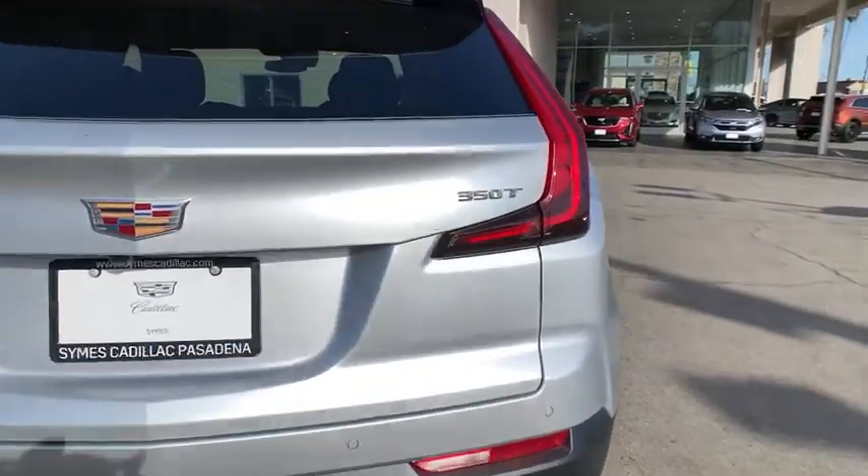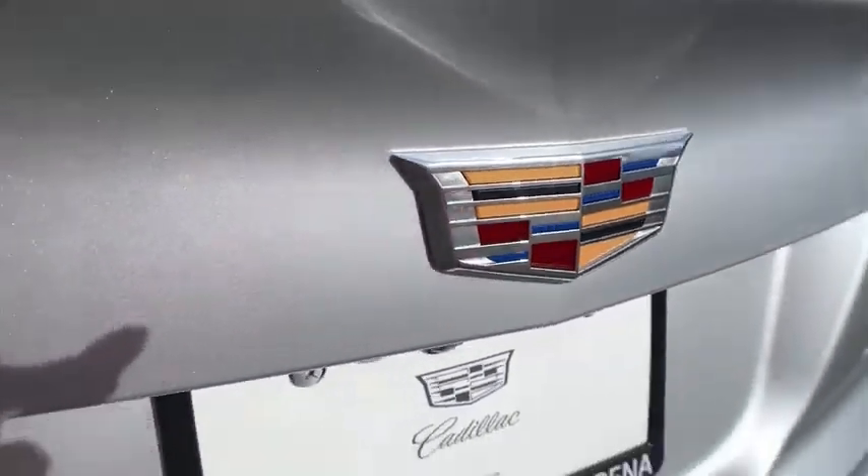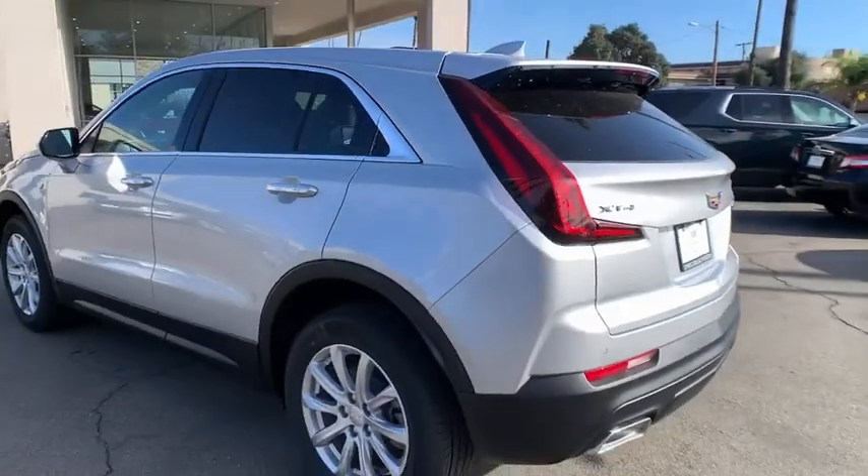Here are some of this vehicle's great options: power liftgate, backup camera, power passenger seat, remote engine start, keyless entry, anti-lock braking system.